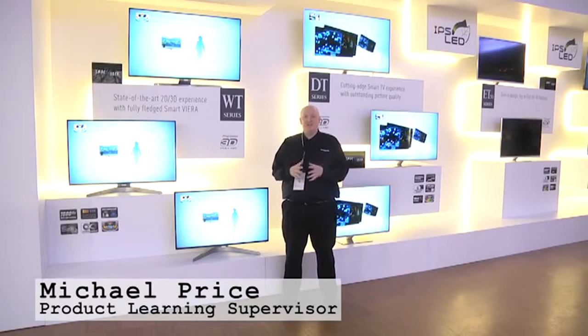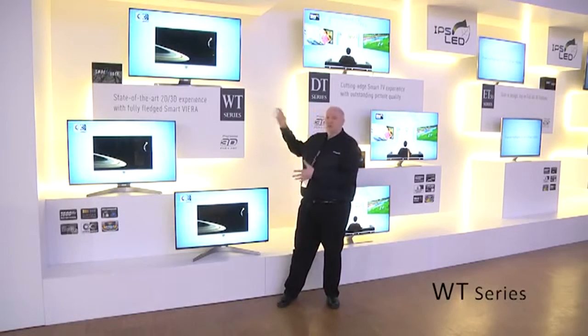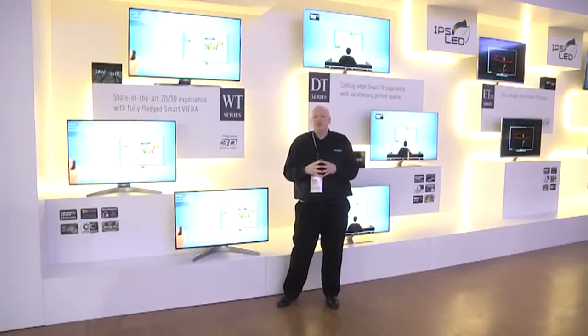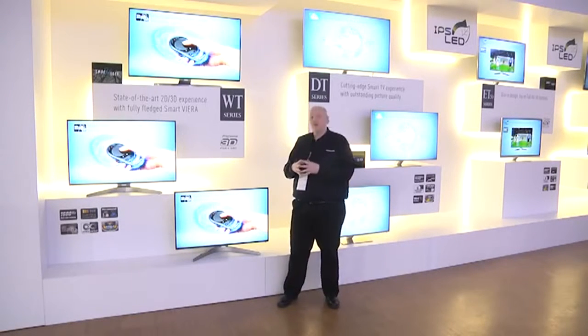This is the WT LED, the very top of our new 2012 range, and we're really proud of this product. Not only does it look beautiful with this almost invisible narrow bezel around the edge, but it also produces our best ever picture from an LED. So now we're offering the very best in big screen LED.